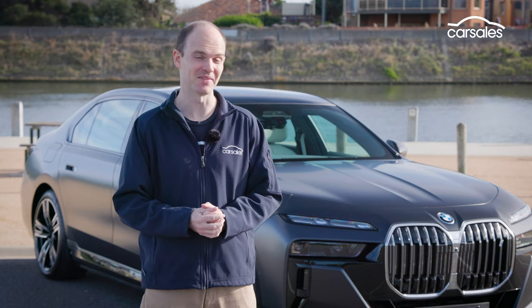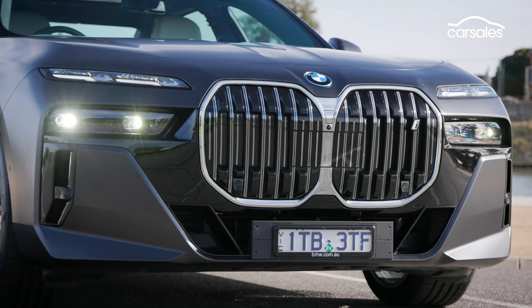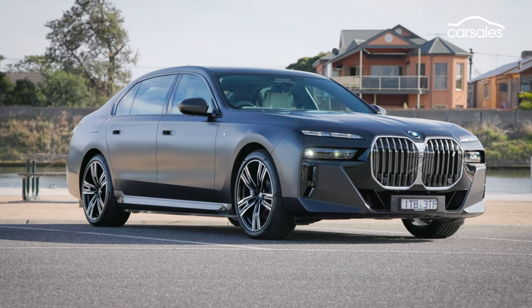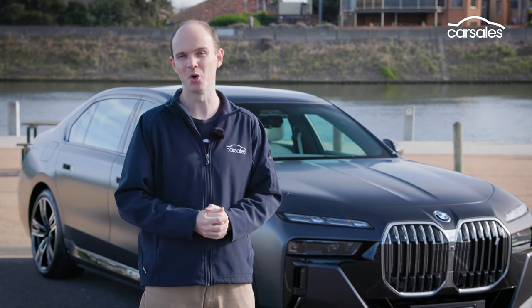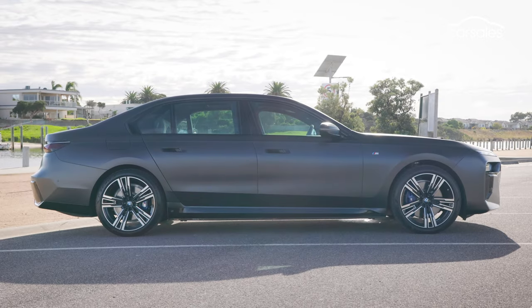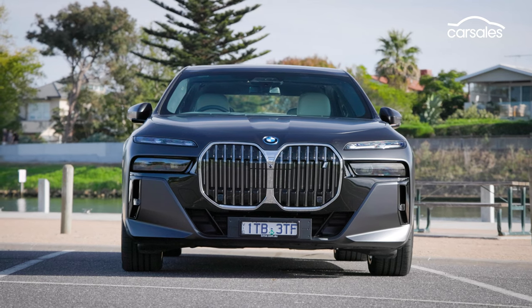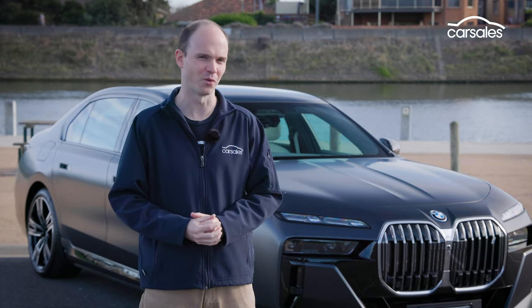Probably the most contentious thing about the new i7 is the way it looks. Some will love it, some will probably hate it, but apparently 7 Series owners wanted something with a bit more presence. The i7 certainly has that because it's absolutely enormous. Only the one stretched wheelbase is now offered, but it's 130mm longer, 50mm wider, and 65mm taller than the old 7 Series, which wasn't exactly a Ford Fiesta.